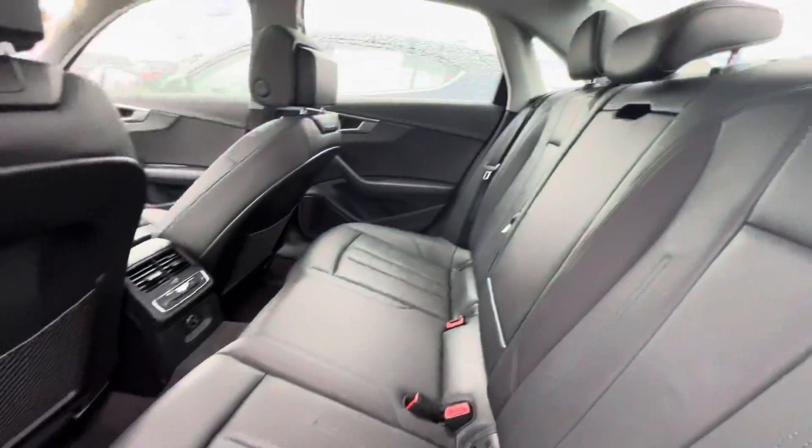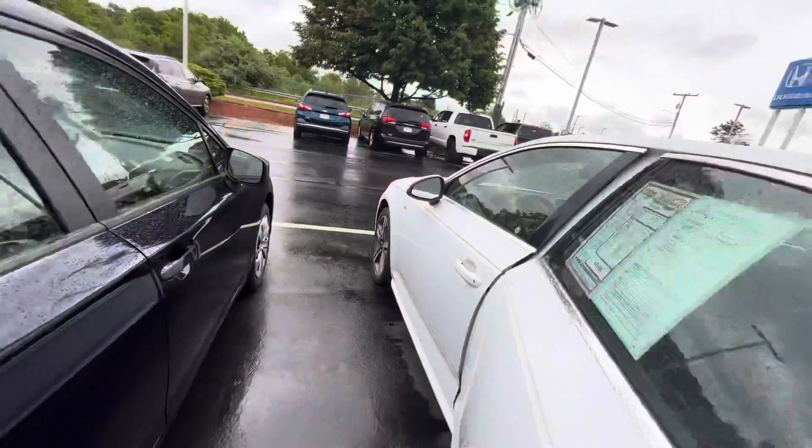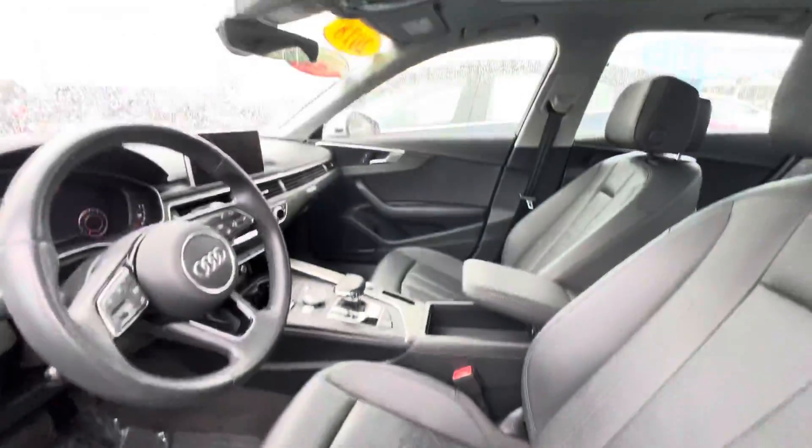Rear seats are heated. It's a full leather interior, climate control adjustable back here. Only 16,000 miles on this beautiful car. It has memory seating, all power adjustable.